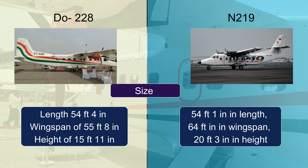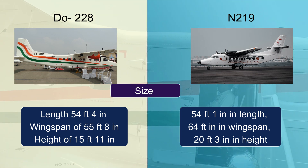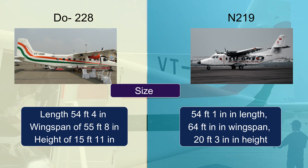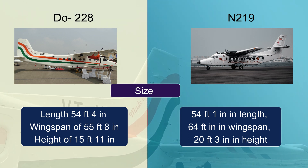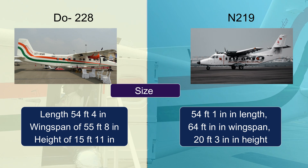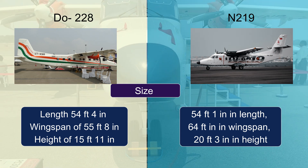Regarding size, the N219 aircraft is 54 feet 1 inch in length, 64 feet in wingspan, and 20 feet 3 inches in height. The Dornier Do228 has a length of 54 feet 4 inches, a wingspan of 55 feet 8 inches, and a height of 15 feet 11 inches.